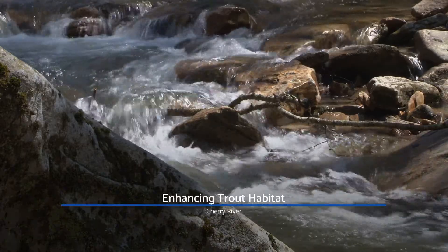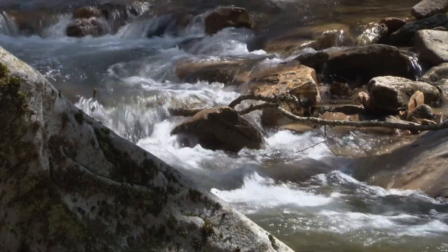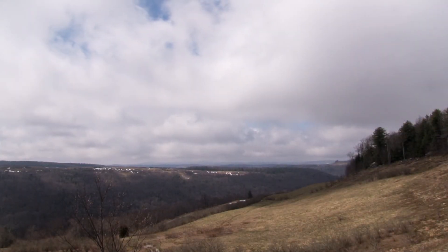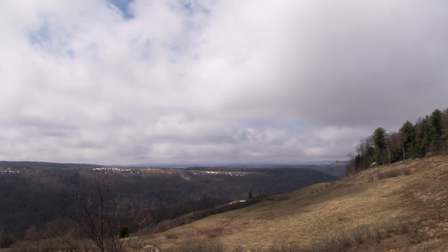If you're a serious angler and you're interested in fly fishing for native brook trout, then West Virginia's Cherry River is probably on your list of favorite destinations. But along its south branch, sediment from mining and logging activity over the years in the watershed has left the stream in less than pristine condition.